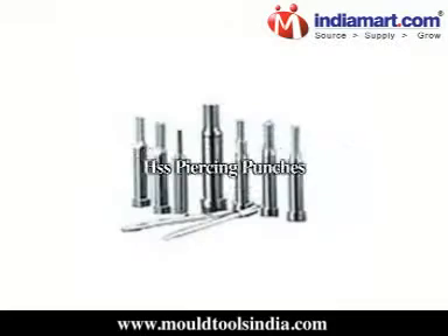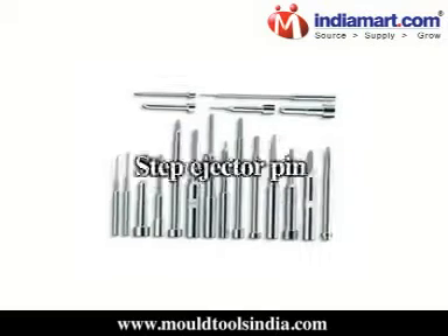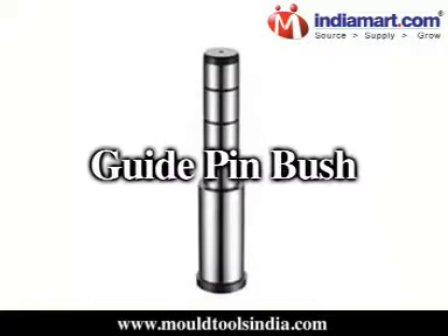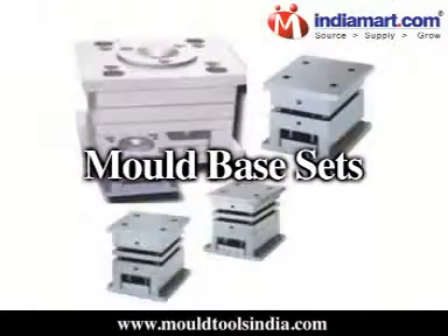Our product range includes piercing punches, HSS punches, HSS piercing punches, ejector pins, step ejector pins, blade ejector pins, imported die springs, dowel pins, guide pin bushes, ball cages, PU rods, and mould base sets.